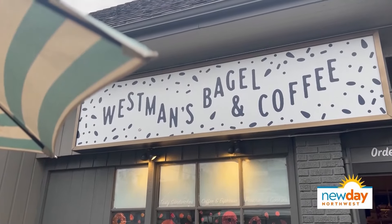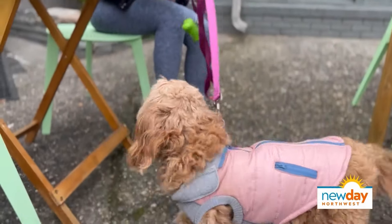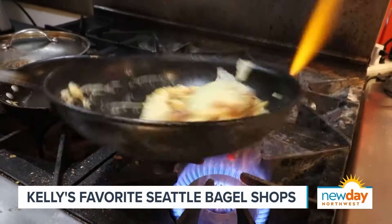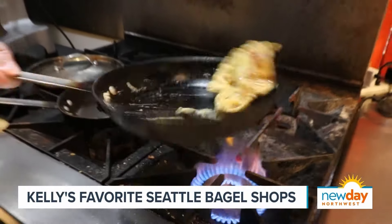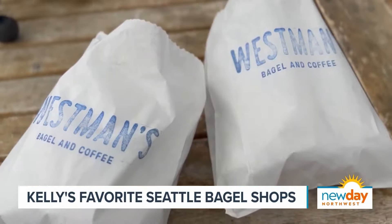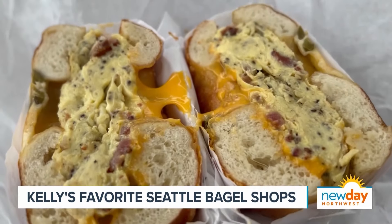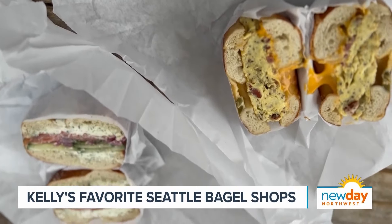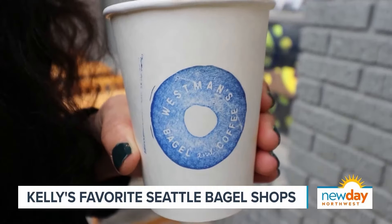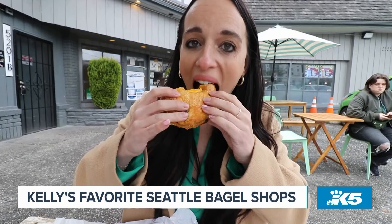Westman's Bagel actually has two locations, so there is one in Capitol Hill if that works better for you. This is a grab-and-go kind of situation, so you can pop over and grab a breakfast sandwich — you're seeing right here my favorite, the bacon, egg, and cheese. The BEC, they call it. Seasoned to perfection. Very casual, grab-and-go, walk-up-to-the-counter — coffee, breakfast sandwiches, and obviously just your bagel and cream cheese.